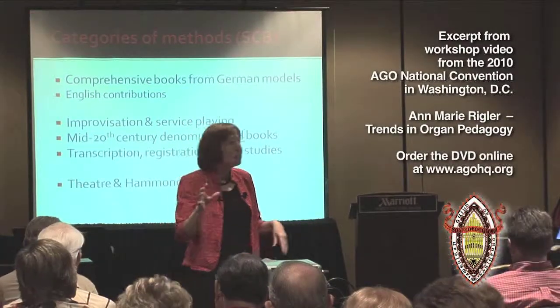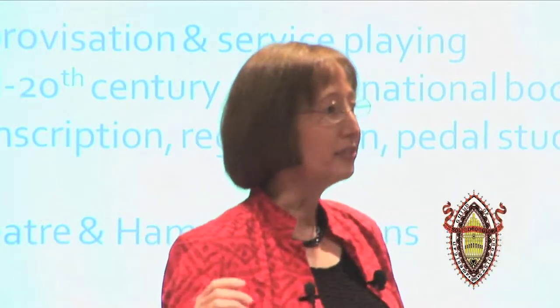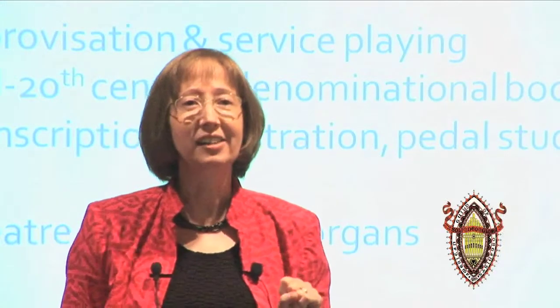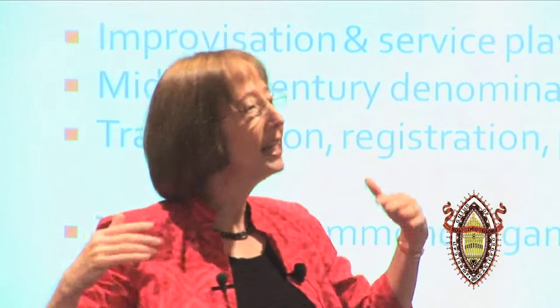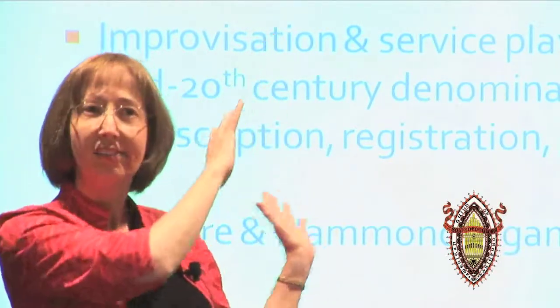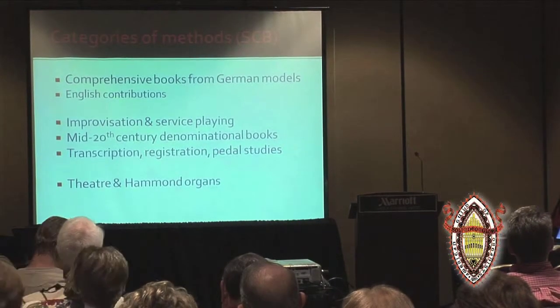The word 'select' is operative — this is by no means an exhaustive bibliography, but it does give you a taste of the kinds of methods that were published during this 100-year period. Dr. Charrington Beggs breaks down categories of these methods, as you see up on the screen, and I've sized them in clumps to correlate with how your bibliography is organized.